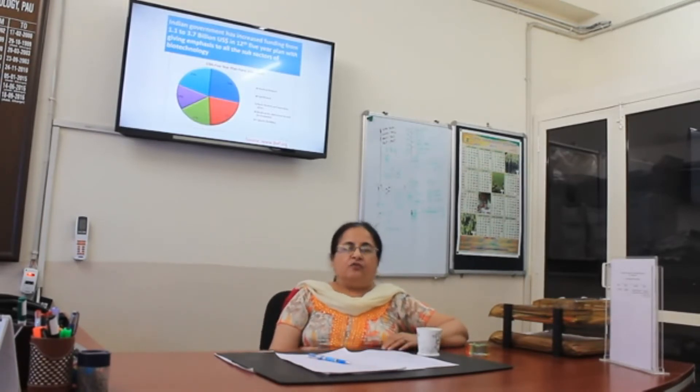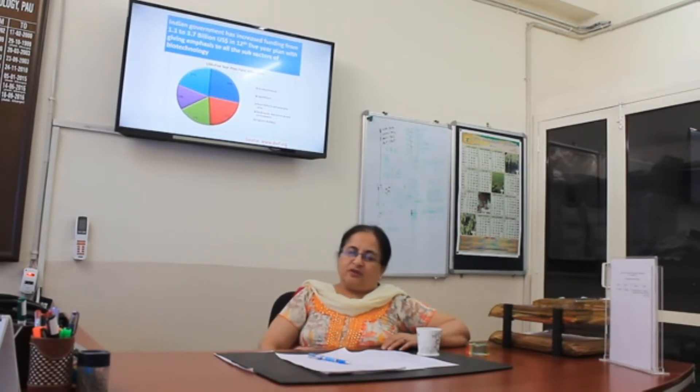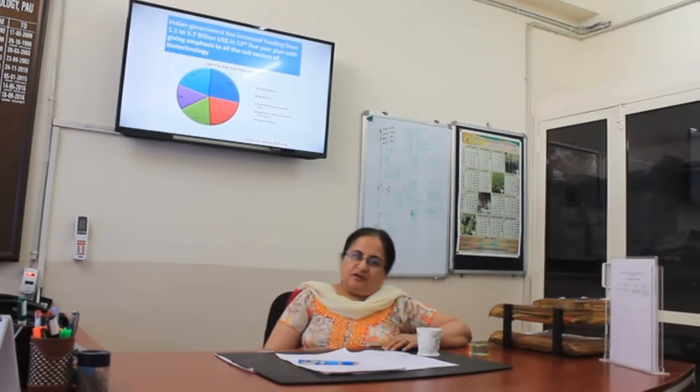We are doing genome sequencing for some of the crops and are also working on transcriptome sequences. The transcriptome is the total RNA complement of a cell — if you sequence the transcriptome, you know which genes are expressing and which proteins are going to be made. Based on that genome and transcriptome information, we are cloning different genes and doing genetic transformation.